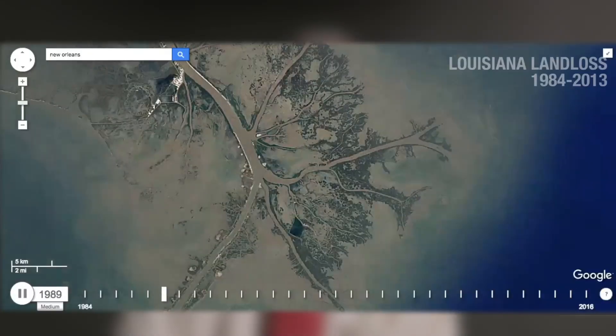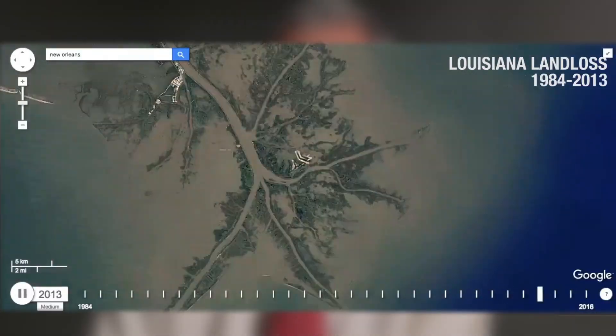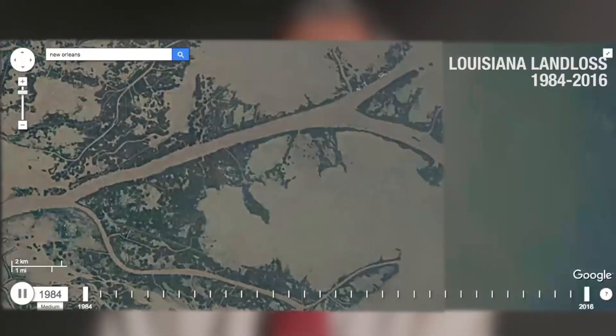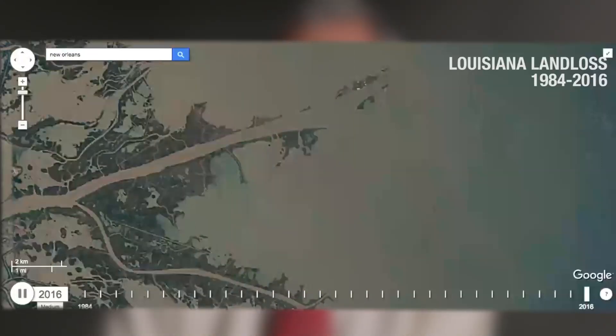And finally, sea level rise is another large part of Louisiana's disappearing coastline. Wetland grasses have been able to keep up with the natural rate of sea level rise, but as the water height increases and speeds up, that's going to be a problem for the wetland grasses to keep up.